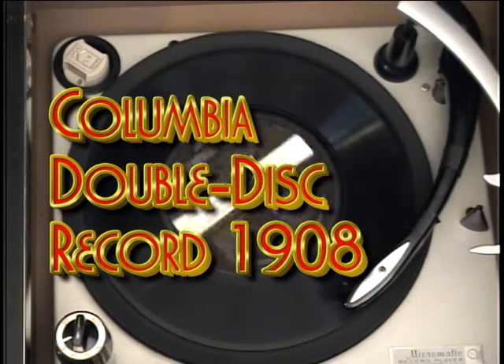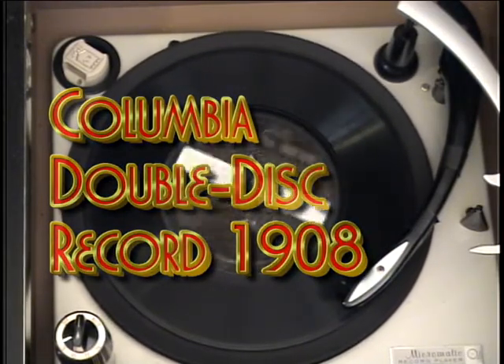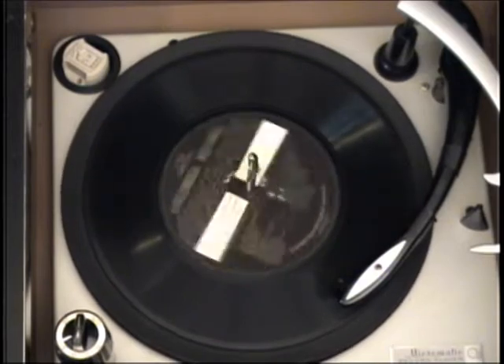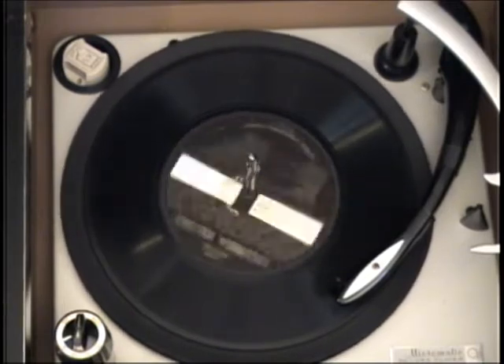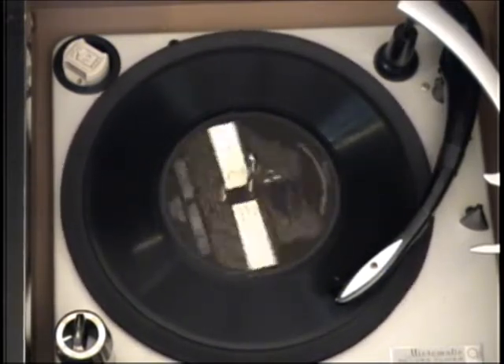The other side of this sample Columbia record affords the best possible evidence of the quality of Columbia recording. It demonstrates the faithfulness of our reproduction of the singing voice, and it is typical of the quality of every record in the entire Columbia list. The standard price of 10-inch Columbia double disc records is 65 cents.